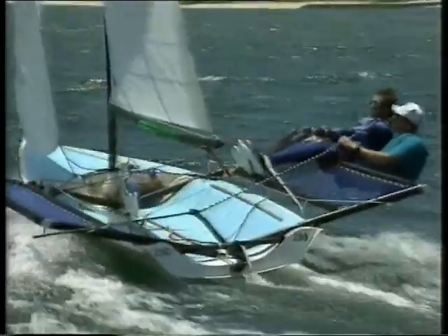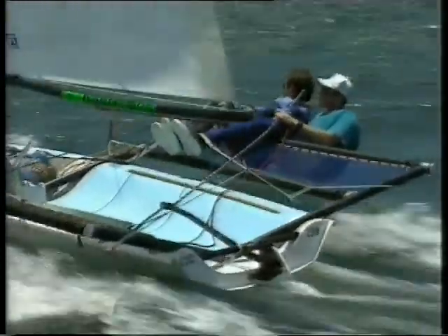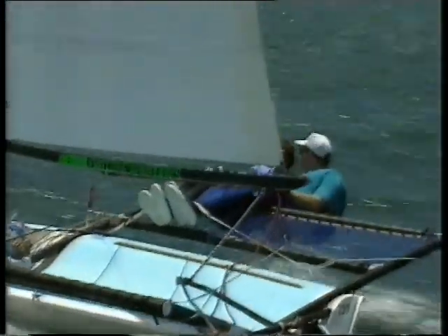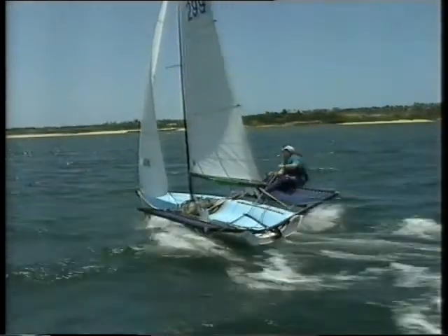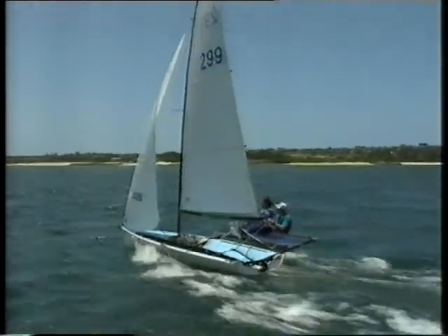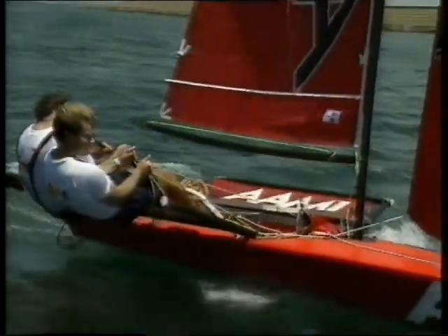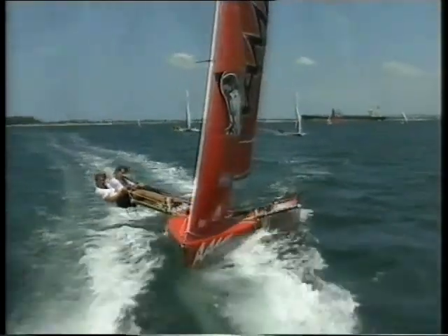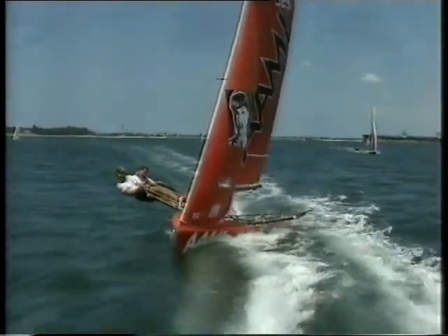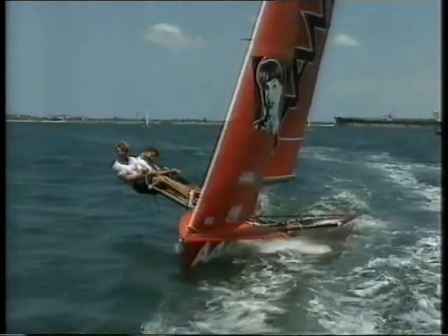Here you've got Clive, a very experienced B-14 sailor who's been in the class now for about six or seven years, and the boat is going well. Are there any comments on Clive's technique there? Well, he's got the boat settled down very well. He's got his mainsheet moving more than his tiller, which is quite important in these boats — you're going that fast, you don't want to move the helm that much because it generates a lot of drag. My only comment to Clive there is he probably doesn't have enough leech tension on his jib.